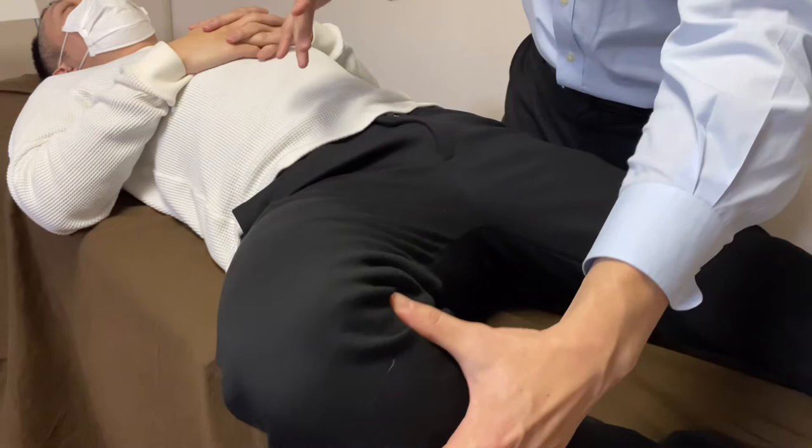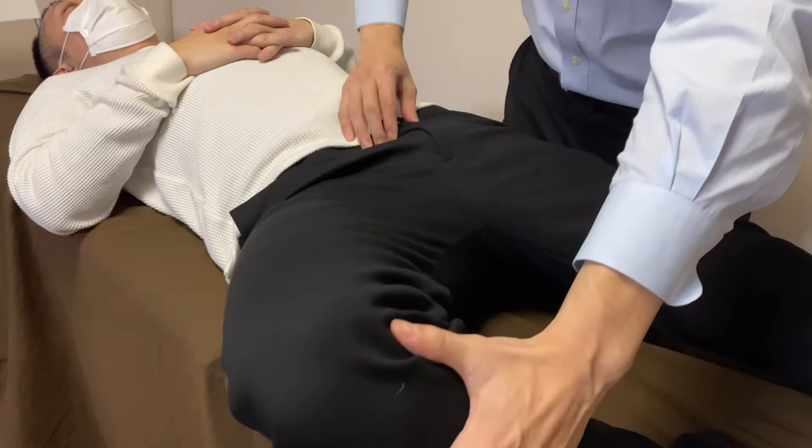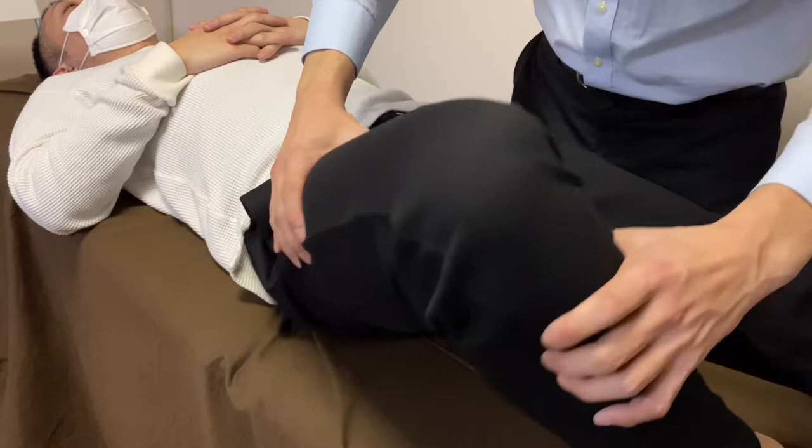With compression it gets better, which means the bladder is inhibiting the movement of the hip. So I'm going to work on the bladder.